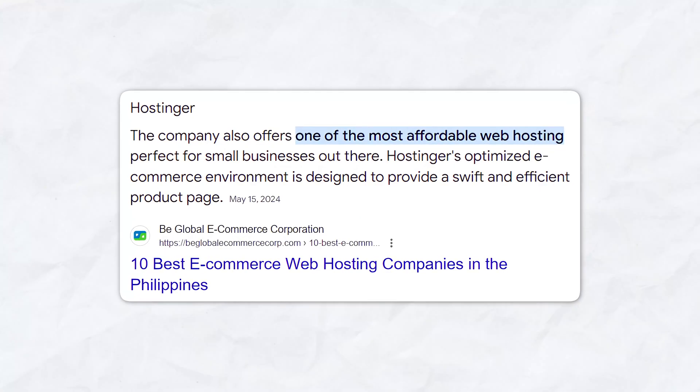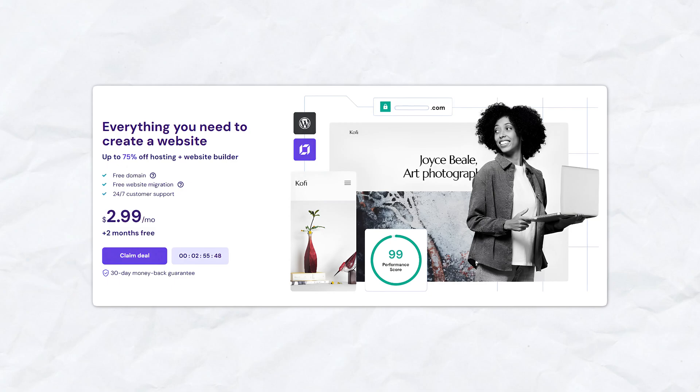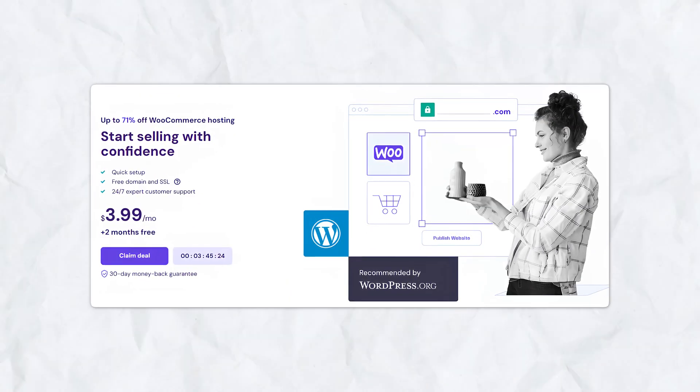It also has incredible affordability for small businesses. One of Hostinger's standout features is its pricing. I want to break down every single plan so you understand exactly what you get, especially with their new e-commerce offer. So without further ado, let's break those down.